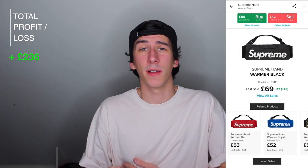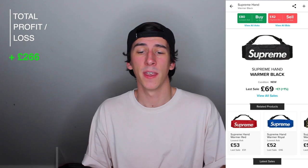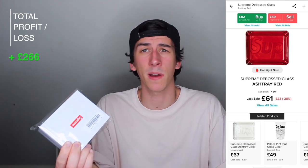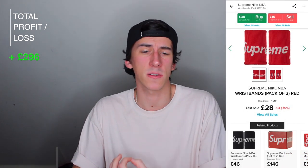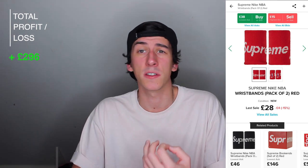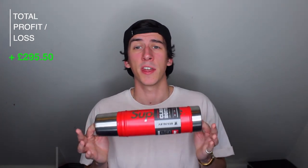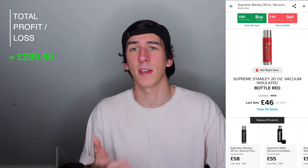So now onto the accessories. First up we've got this Supreme Hand Warmer — I've had this one for a while and it cost me £39 originally, and the current market value is £69, so that's a £30 profit and a 76% return. Now we have a Supreme Ashtray — cost me £31 and the current value is £61, so that's a £30 profit and a 96% return. Now we've got the Supreme NBA wristbands — these were not the best thing to buy, cost me £28.50 and the current market value is £28, sitting at a 50p loss. And finally this Supreme Thermos flask, which cost me £49 and the current market value is £46 — so that's a £3 loss at 6.12%.